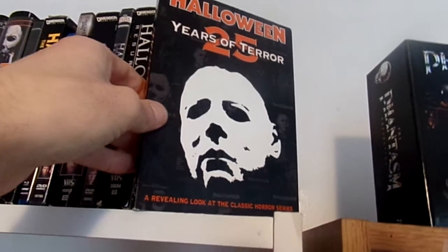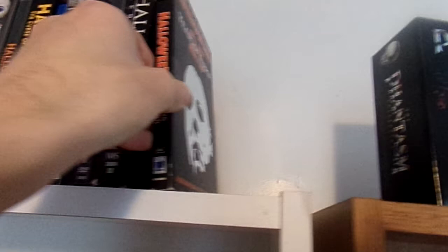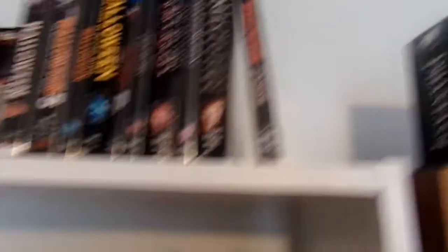The last of my Halloween collection is the 25 Years of Terror documentary. Really great documentary.